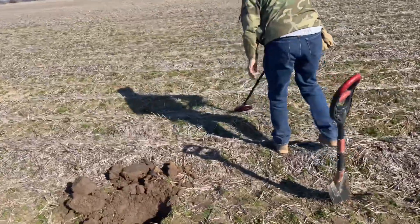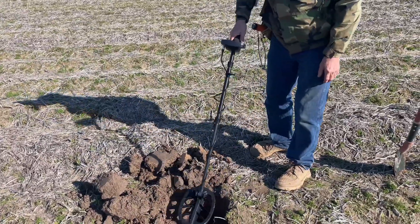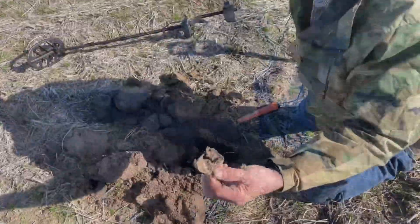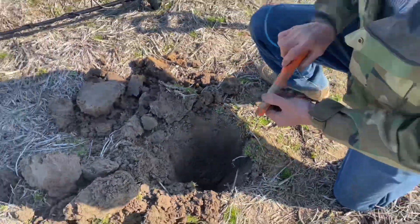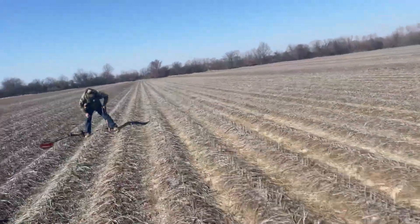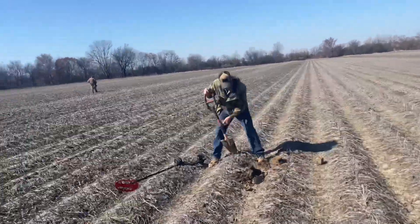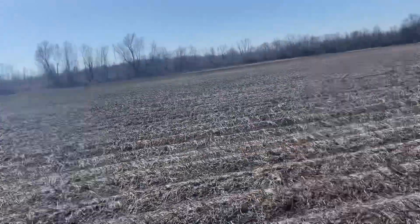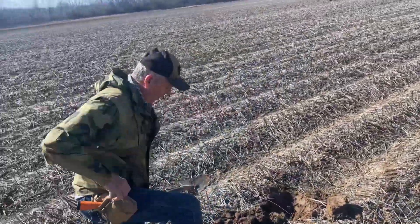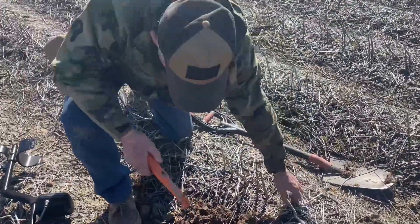Fred said it sounded deep — but it turned out to be a coke can, though it was down there about 12 inches or more. He'll get used to that. We've also been talking to the farmer who farms this field, and he's been telling us there have been people out here that weren't supposed to be. Stay on your own permission, folks. We also spotted some dig holes that weren't ours, so we know somebody's been out here.